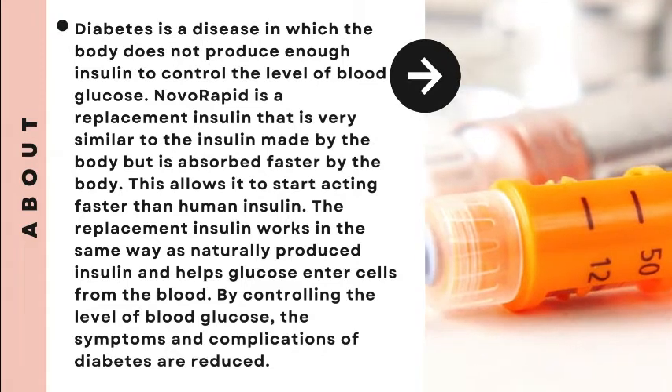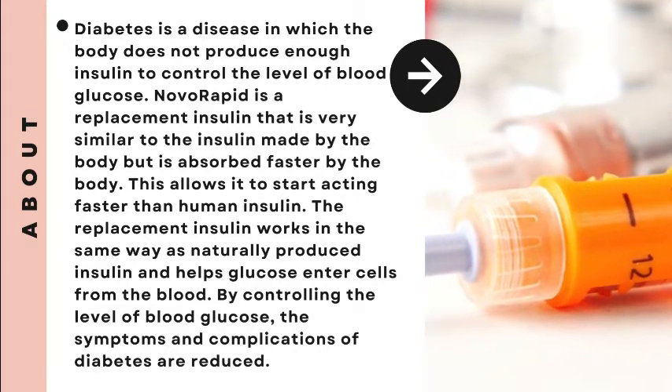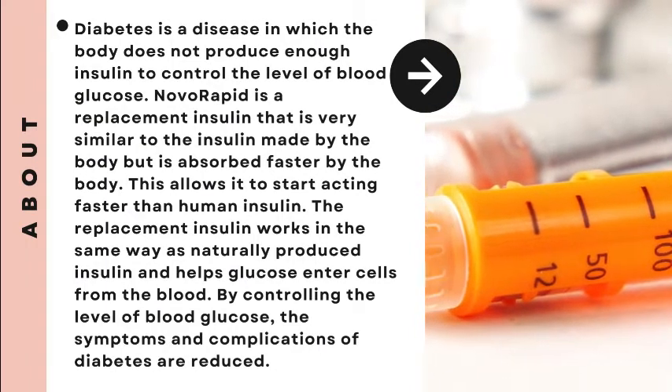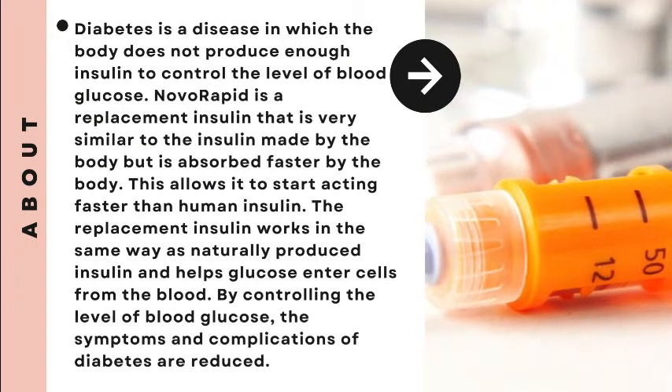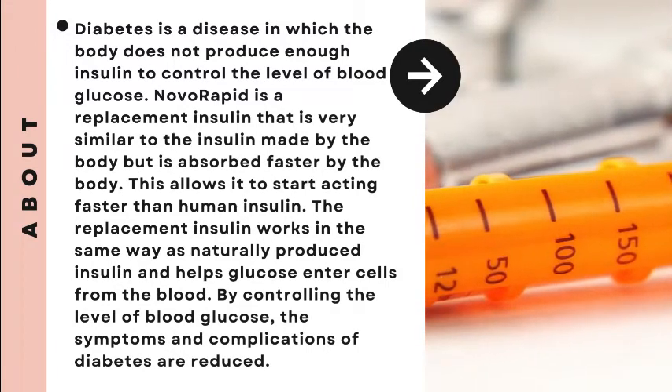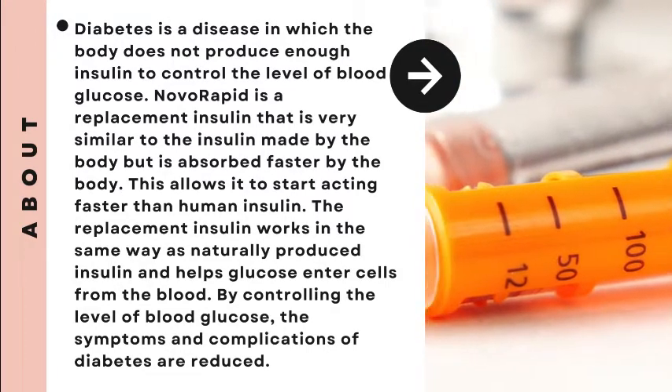The replacement insulin works in the same way as naturally produced insulin and helps glucose enter cells from the blood. By controlling the level of blood glucose, the symptoms and complications of diabetes are reduced.